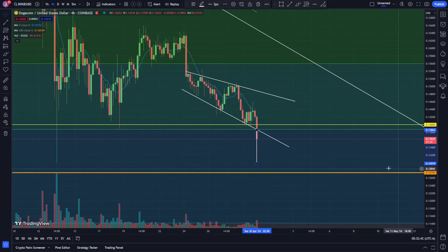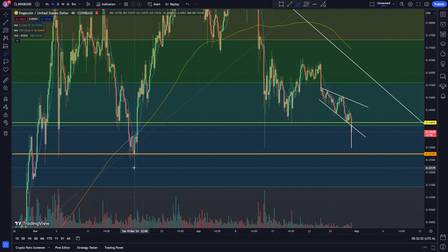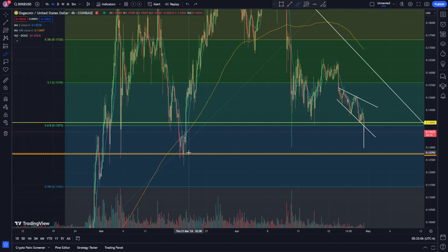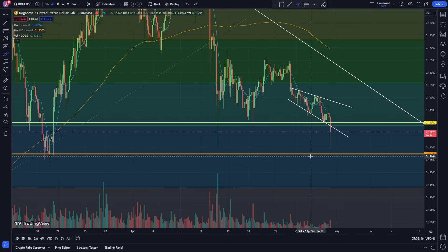The other target and limit order I've been looking at for a long time is this previous bottom down here at around 0.12727. You could argue it worked all the way down to around 0.12276, so it's possible a limit order could be good there. But this is the level I'm targeting because it's where the candle bodies are ending. We're getting a nice little breakout and a nice volume candle — let's see how far it continues to the downside.